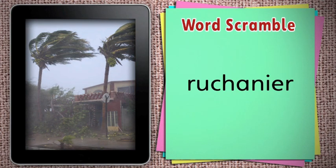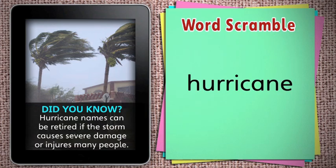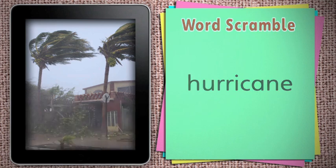Unscramble this word. It's a hurricane. Did you know that hurricane names can be retired if the storm causes severe damage or injures many people? A country can ask to have the hurricane name removed from the list of hurricane names forever.